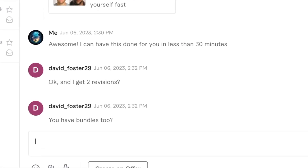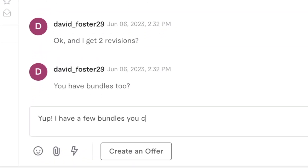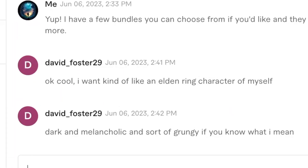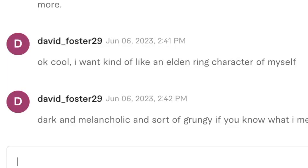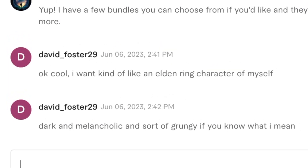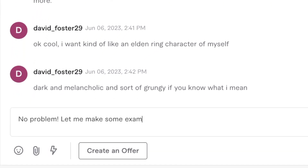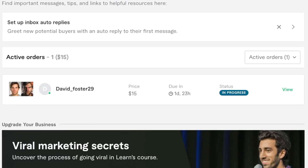He then said he gets two revisions and asked about bundles. I told him I have a few bundles he can choose from. He said: 'I want kind of like an Elden Ring character of myself — dark and melancholic, and sort of grungy.' For those who don't know, Elden Ring is a super popular dark fantasy role-playing video game. I said: 'No problem, let me make some examples for you and see which ones you like.' I asked him for a photo of himself as a reference, he agreed, and then he made the purchase.